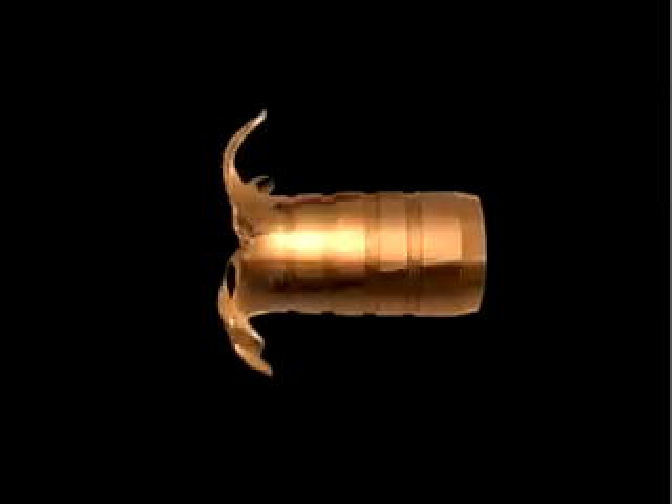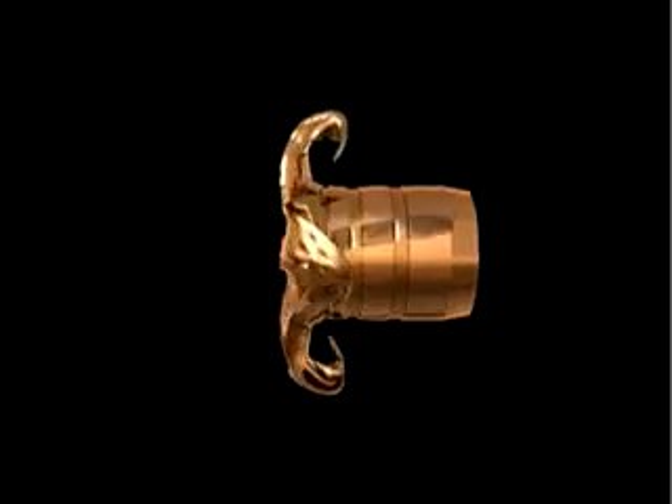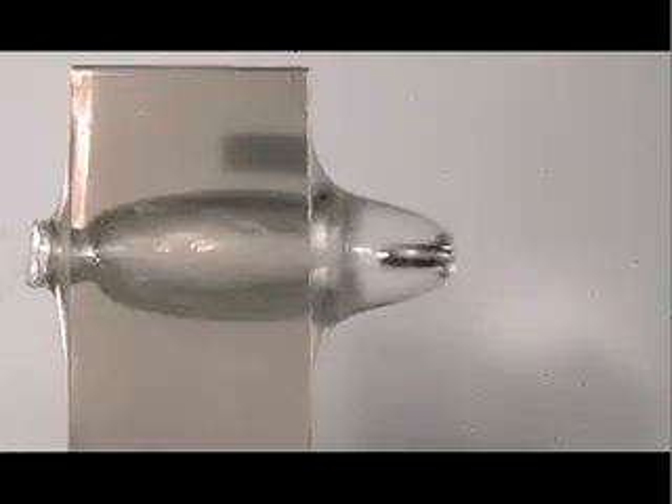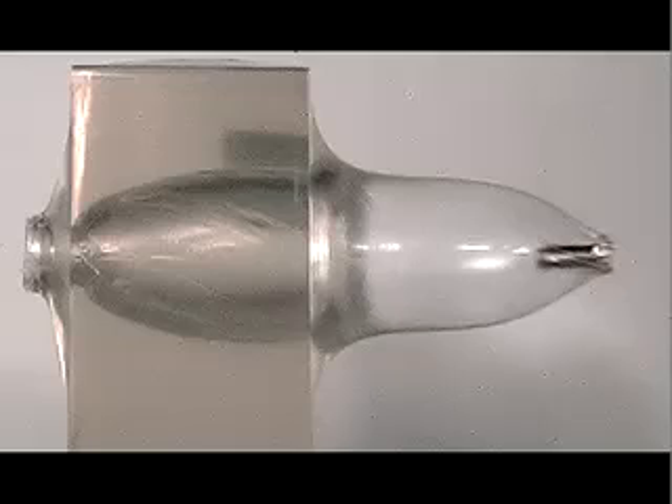We decided to see for ourselves just how fast our bullets expand. We fired our .30 caliber Triple Shock X and Maximum Range X bullets into ballistics gelatin. Impact velocity was 2200 feet per second, simulating a bullet hitting game at 400 yards.